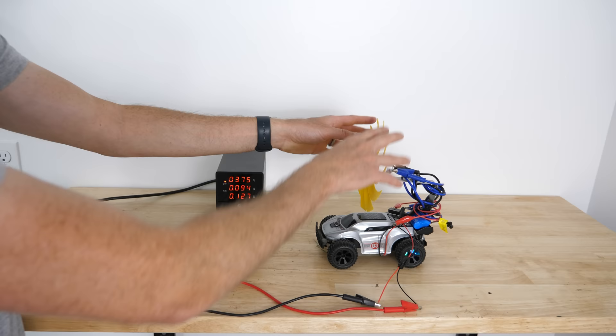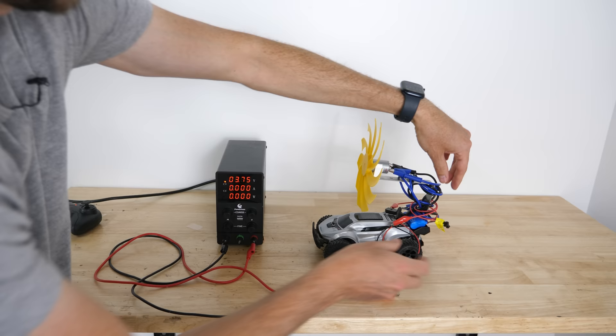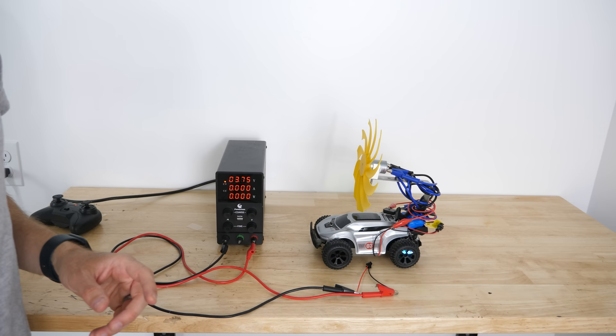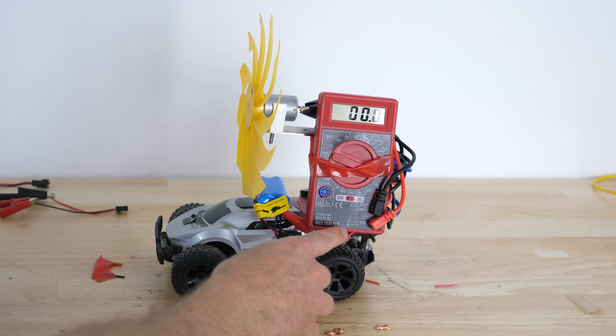So you can see that when the windmill was turning, we were actually using zero watts — meaning all of the power was actually coming from the windmill and not from the power source. So let's see if that means that if we plug it into a battery pack, we could actually use all the power from the windmill moving as the car is driving instead of from the battery pack itself.